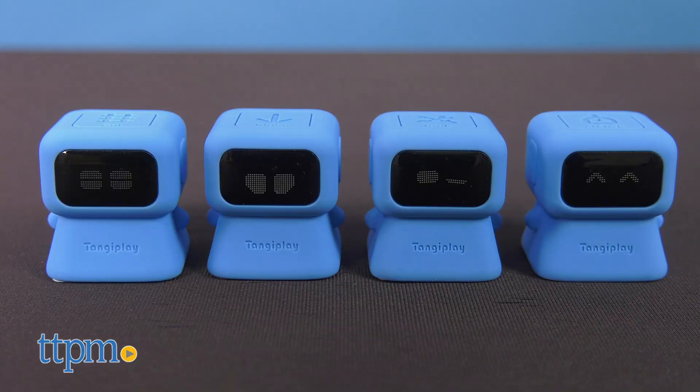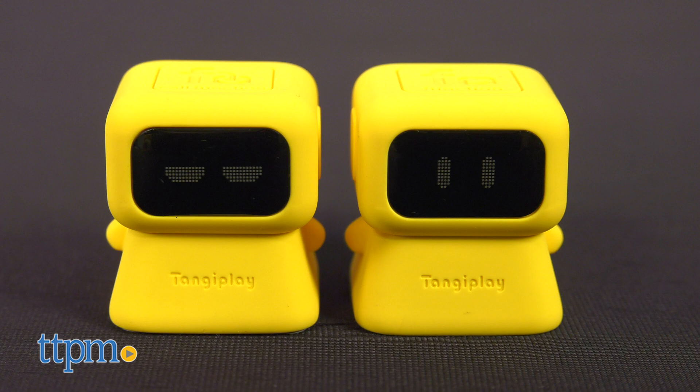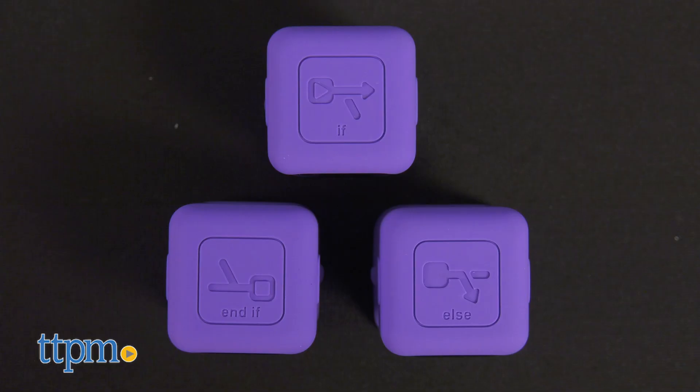The robots come in five different colors, and each color does something different. You can see what each robot's action is by the symbol and word on its head.